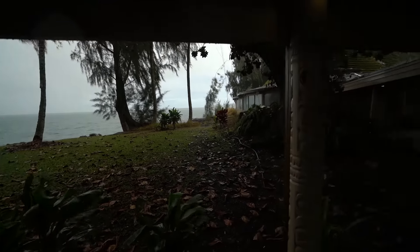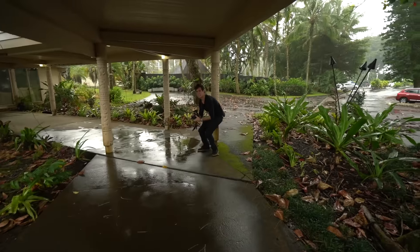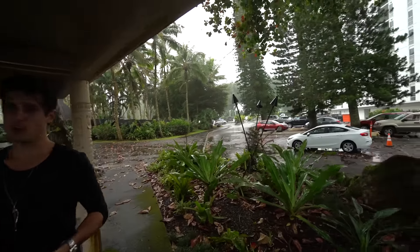It's a beautiful morning! Gotta love Hawaii!